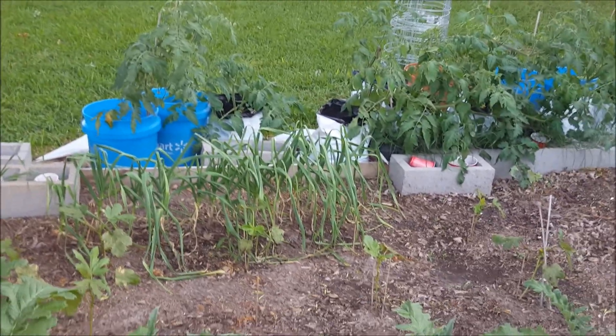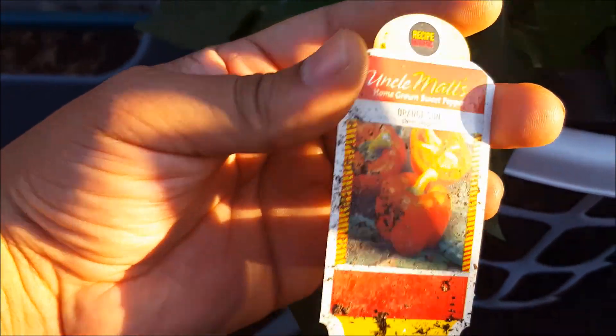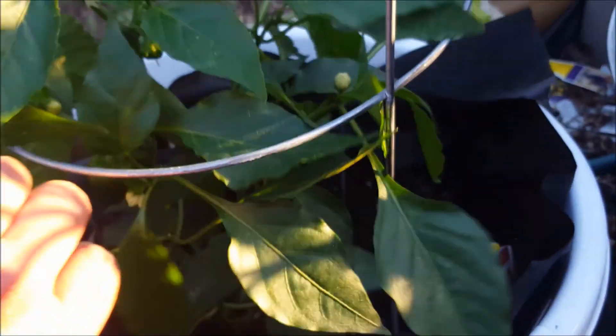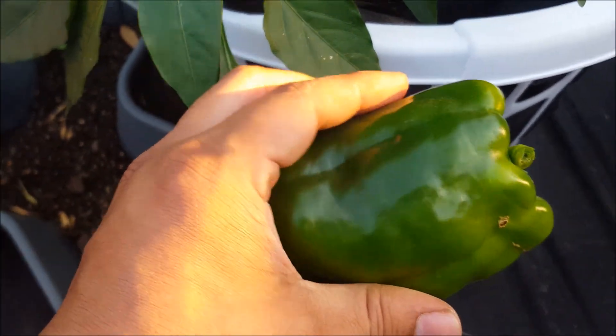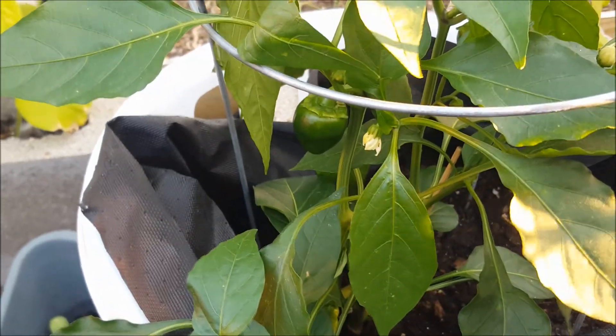Now for the fun part — over here this is actually the orange Sun sweet pepper, but I just need one pepper in our house so I'll just use it for cooking. Here you can see a nice big, very nice green pepper, and there are some more growing.